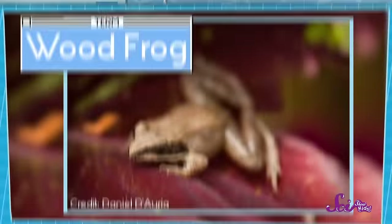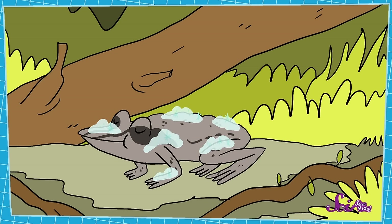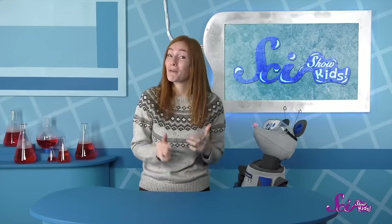But did you know there's a totally amazing animal that actually does freeze every winter? Yep, wood frogs will freeze when it gets cold. They really become frogsicles. Then, when it gets warm, they thaw out and hop away perfectly fine. It's a pretty sweet trick, in more ways than one.